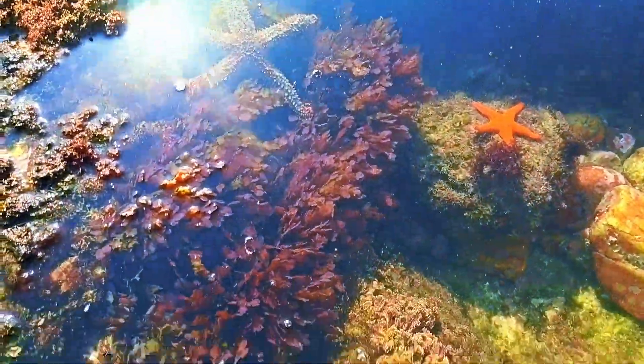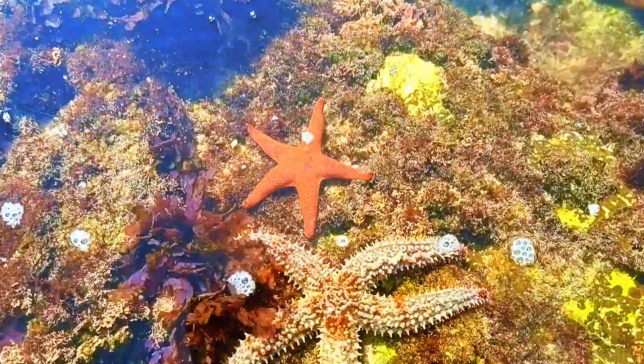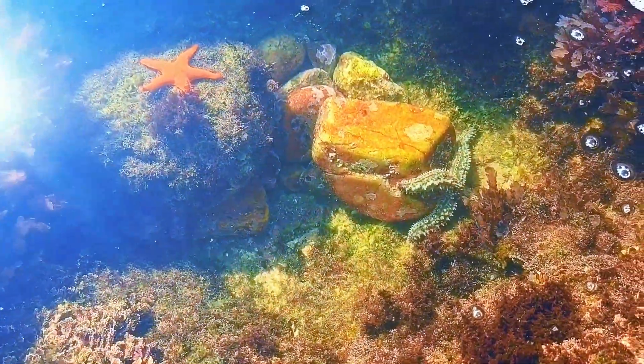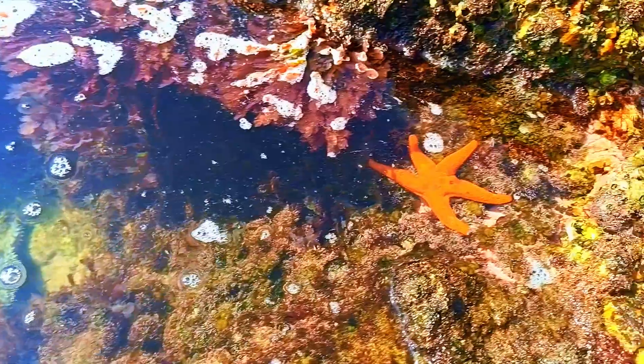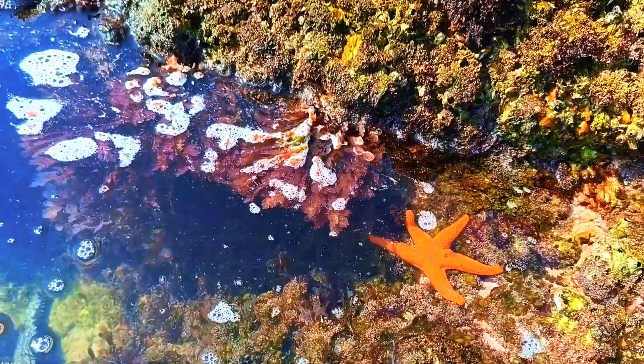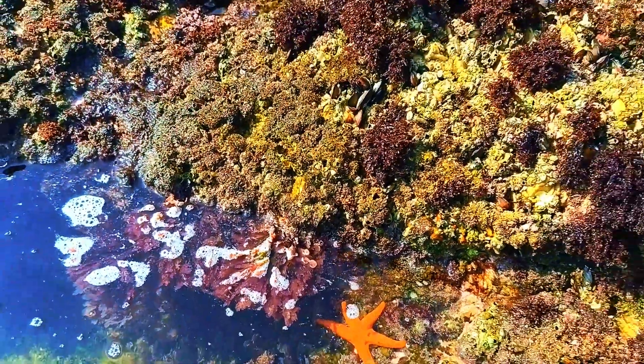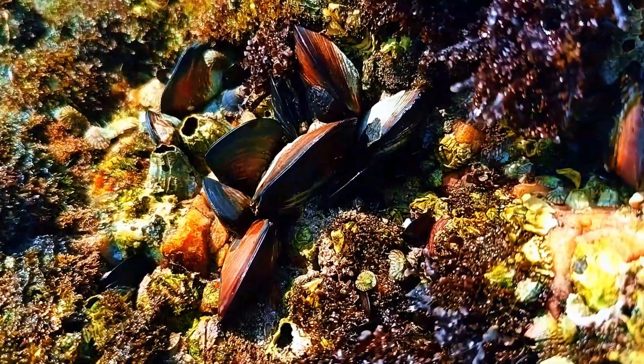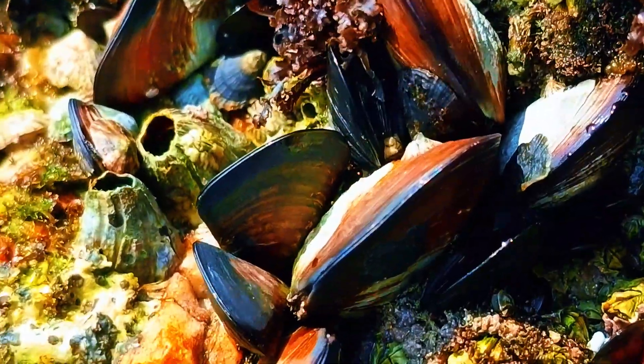Starfish may look slow and harmless but they're actually pretty clever eaters. Most starfish feed on shellfish like clams and mussels. I noticed this tide pool has plenty of mussels in and around it — I suspect they have been feeding on them. As you can see there are plenty of mussels here, and starfish love them. As the tide rises the starfish will reach them to feed.